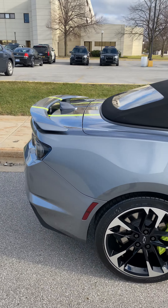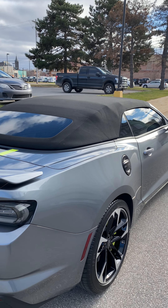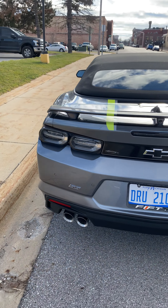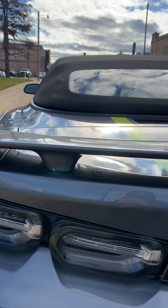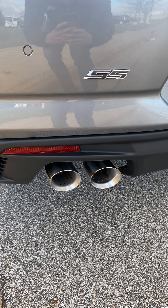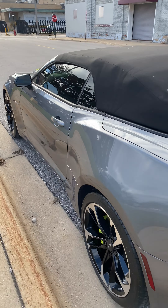We also applied a one-to-two year glass coating on all the glass and windshield, and this thing looks amazing. We also polished up the chrome exhaust tips and coated the exhaust tips to make those easier to clean too.